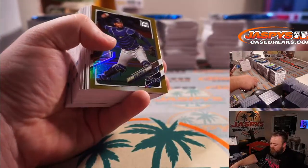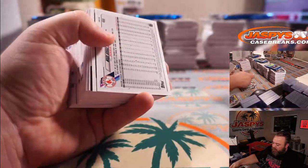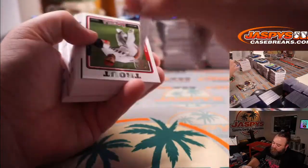Red Sox Gold and Mike Zunino Gold Foil for the Rays. And short print Wade Boggs for the Red Sox.